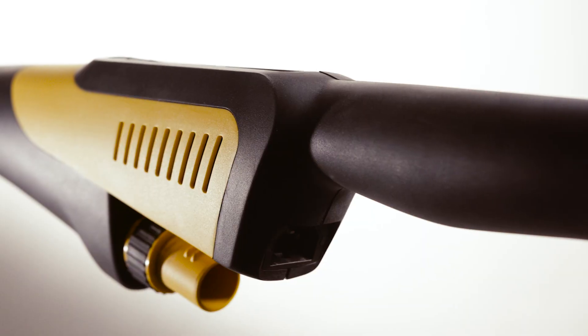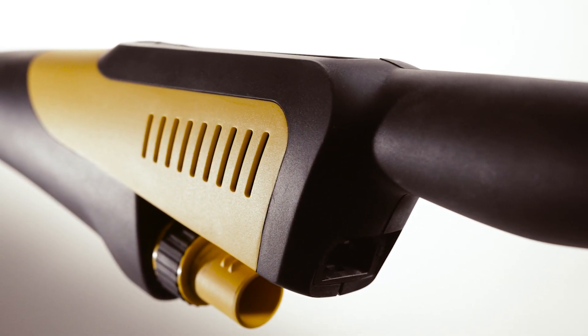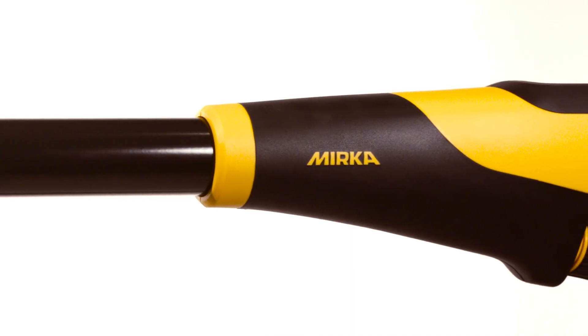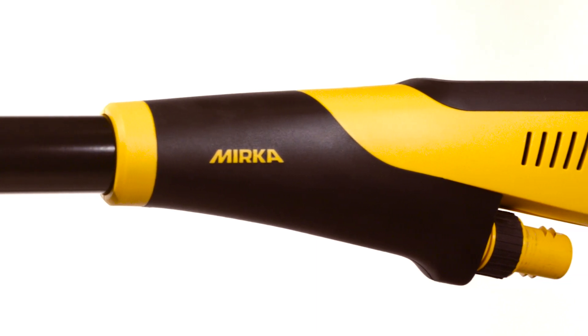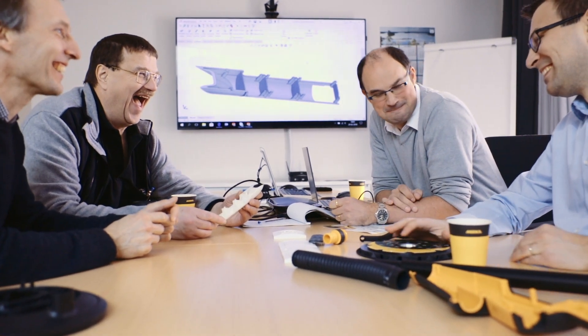When the first working prototype of DEROS was ready, we started testing it. You can't imagine how much plaster we have sanded over the last few years. During one of the biggest lifetime tests, we sanded a total of 10,000 kilograms of plaster, which is also the largest single test we have ever carried out. During the DEROS project, we tested several solutions and most of the time ended up with something completely different and surprising discoveries.